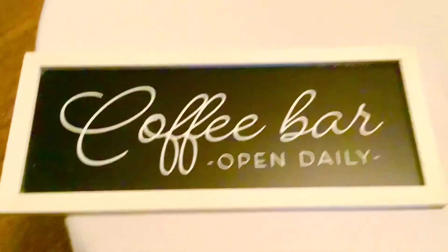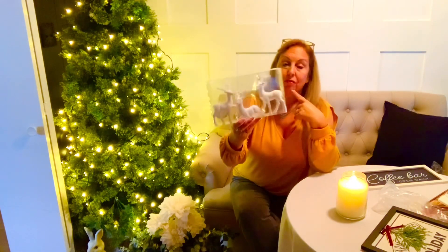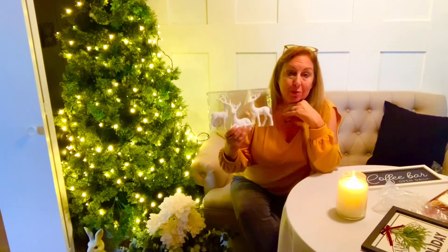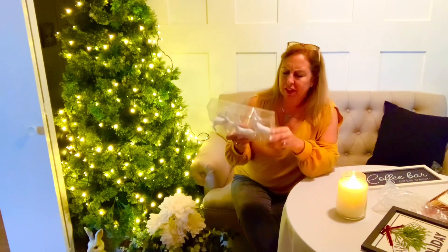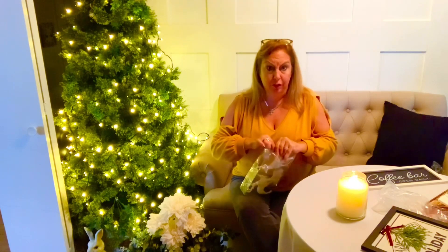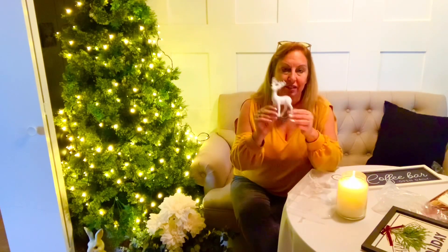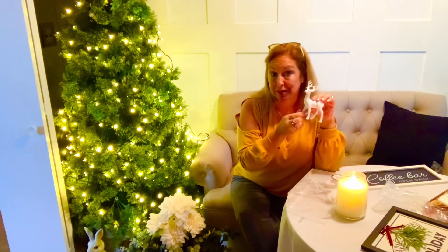Next I'm going to show you these adorable reindeer — this was a set of three for three dollars. I thought these would be great for a tiered tray. They're like soft, a soft velvet feel to them. I'll show you that one a little closer — I thought these would be adorable on different levels of a tiered tray mixed with greens and berries.